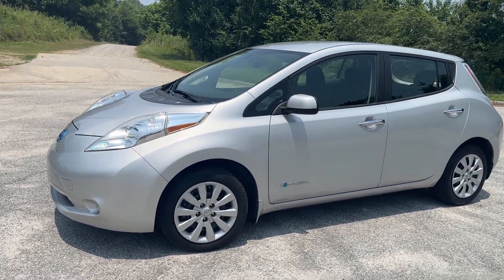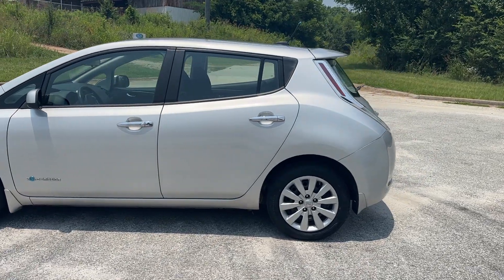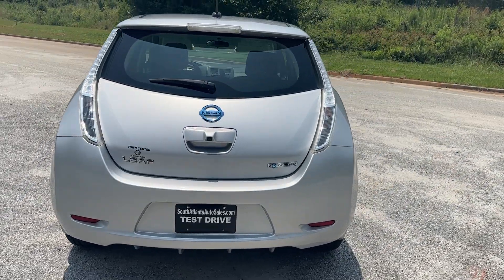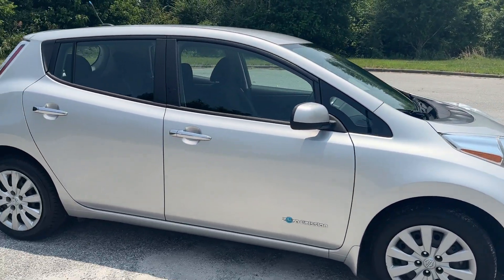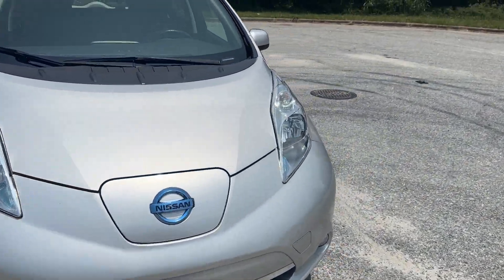Today I'm going to do a walk around and test drive of my 2015 Nissan Leaf. It has a clean history report, shows one owner, zero accidents, southern vehicle. Of course it's electric. This one has heated seats front and rear, backup camera, and auxiliary. Let's do a little test drive.